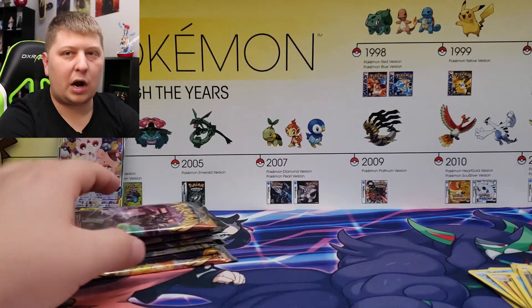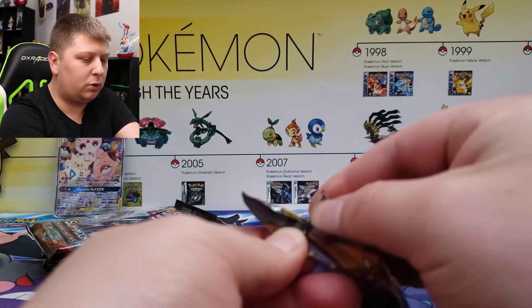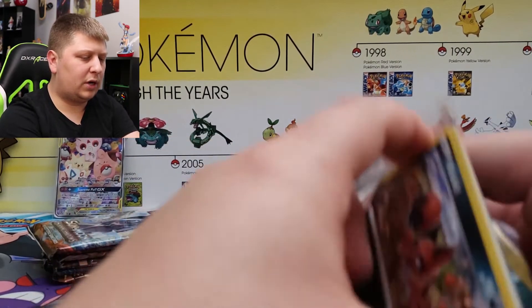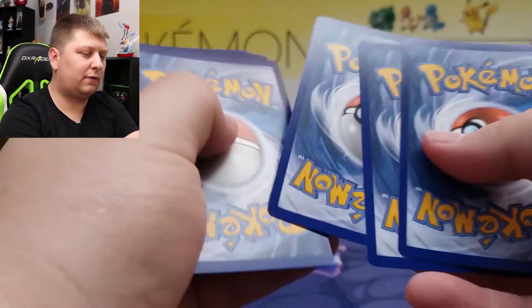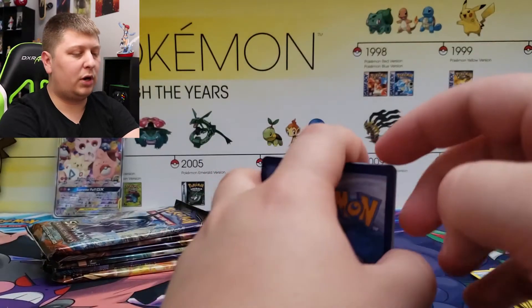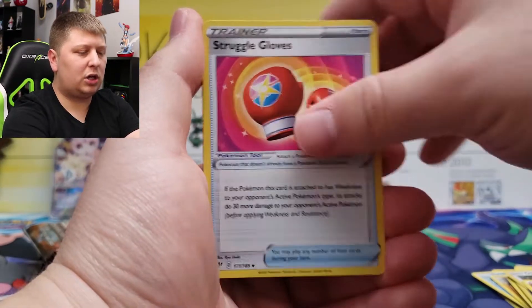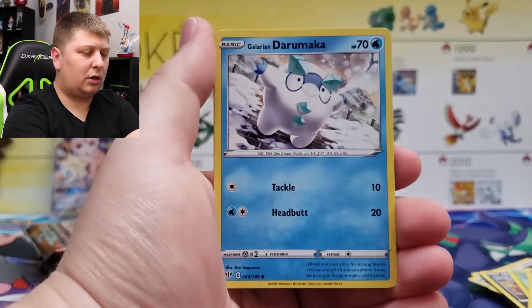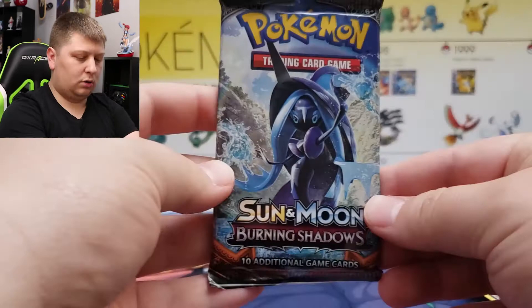All right, we got Darkness Ablaze up next. I can't remember if there was one or two Darkness Ablaze in this box — looks like there might be one. Still have yet to pull that Charizard out of this set, man. I've been hitting Charizards pretty well in Evolutions so I can't complain too much, but the Charizards from this set and Champion's Path — I'm just not hitting it. Darumaka, Volcarona and a Blaziken hollow rare.